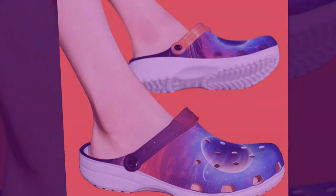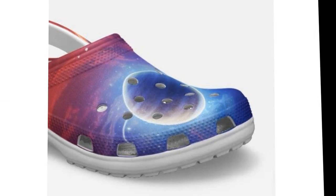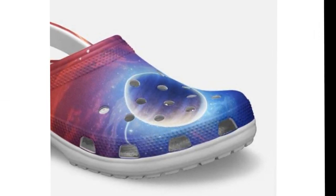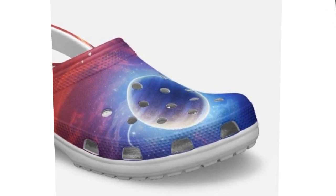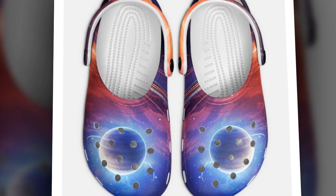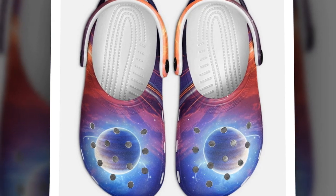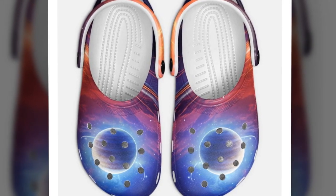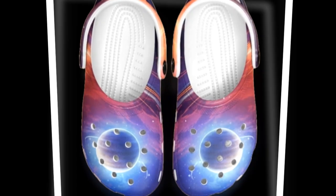Non-slip, waterproof, and beach ready — these clogs truly shine when it comes to versatility. The anti-skid soles allow you to walk confidently even on slippery surfaces: wet tiles, rainy streets, or sandy beaches. The non-slip grip ensures you won't have any awkward slips or falls, no matter the weather. Plus, these shoes are waterproof. Get them wet while exploring tidal pools or splashing in puddles — it doesn't matter. If they get dirty, you can rinse them quickly under water and they'll be as good as new.